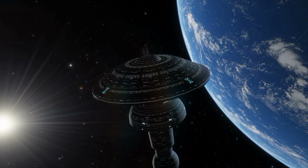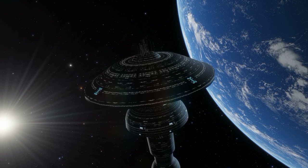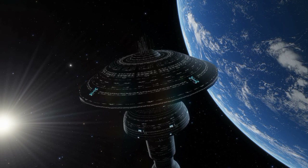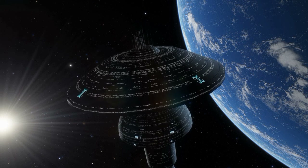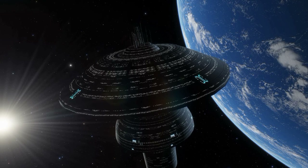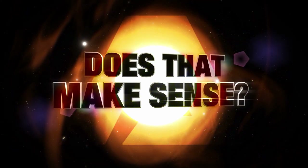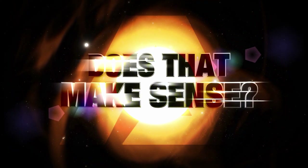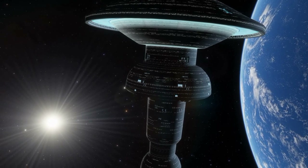Earth Space Dock, a beautiful and gigantic facility in orbit of Earth, has been seen in numerous Star Trek series and movies over the years. But the real question is, does it make sense? Hello and welcome to Does That Make Sense? A short Star Trek themed video that discusses various odd or inconsistent Star Trek topics.